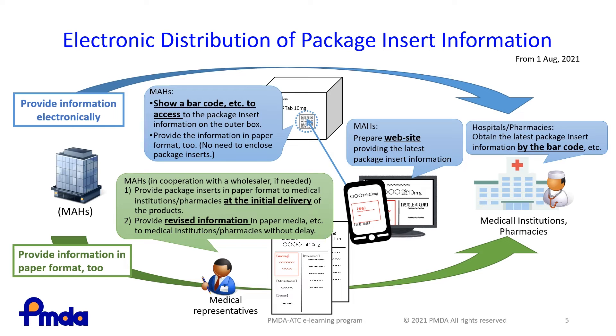For OTC drugs and medical devices for home use that are directly purchased by consumers, package inserts will continue to be prepared in paper format and enclosed with products to make the information available at the time of use.